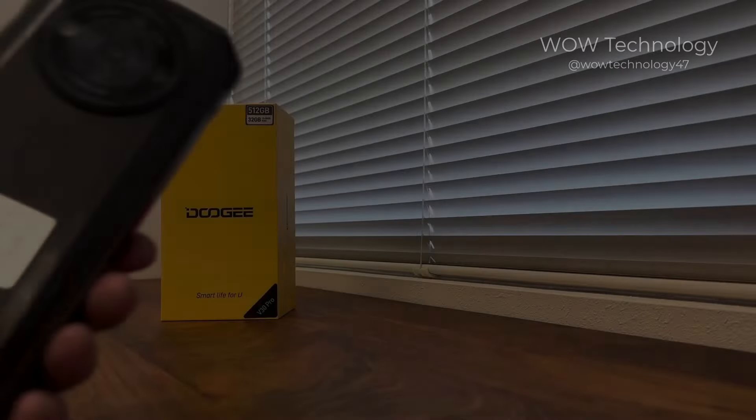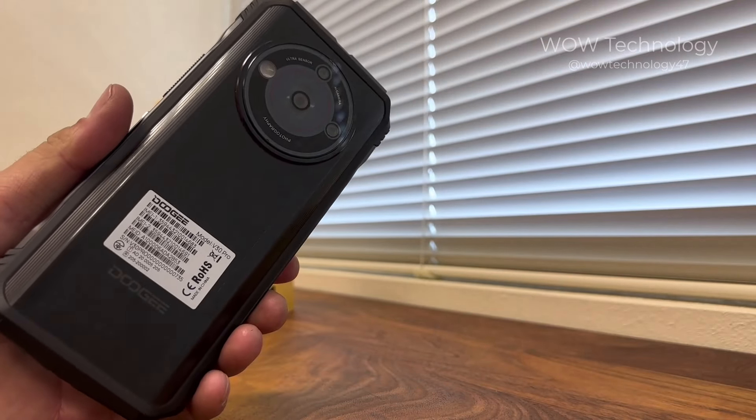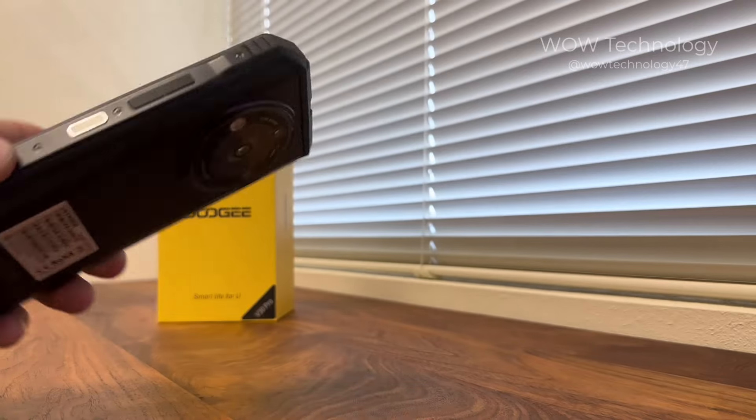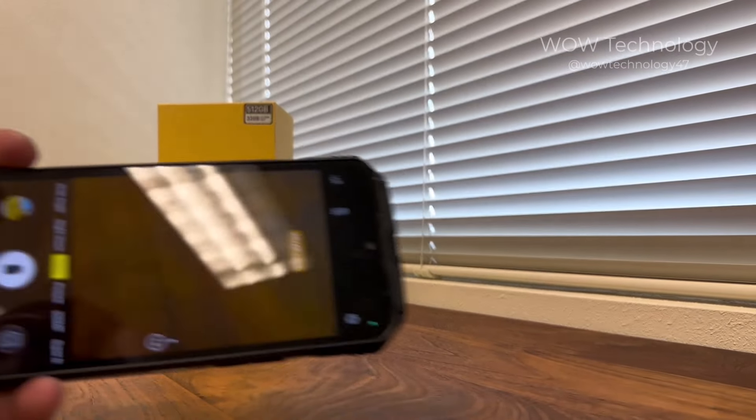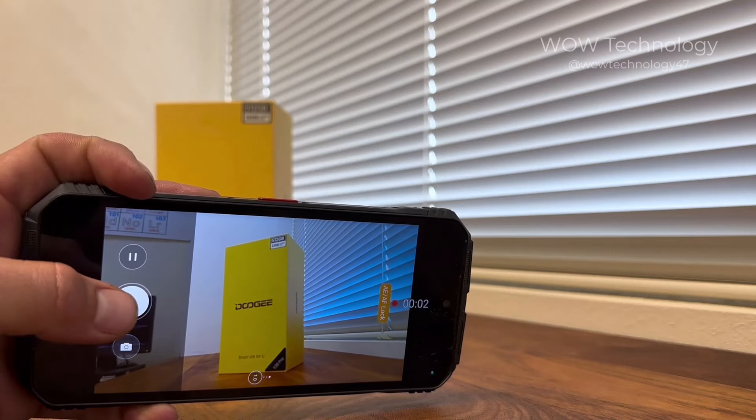Today I'll be trying out the Doji V30 Pro, one of the most powerful and feature-packed cell phones on the market today. The coolest thing about this video is that I'm going to film the entire thing using this very cell phone. Let's check it out.